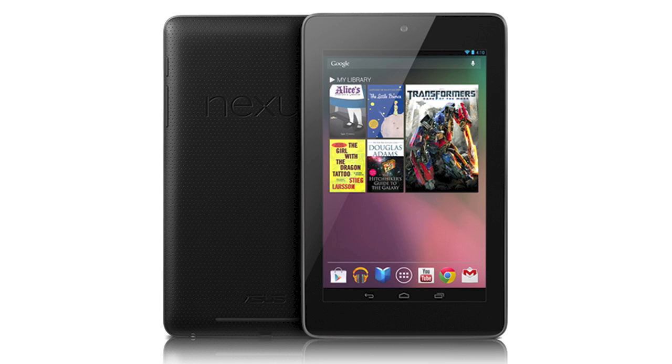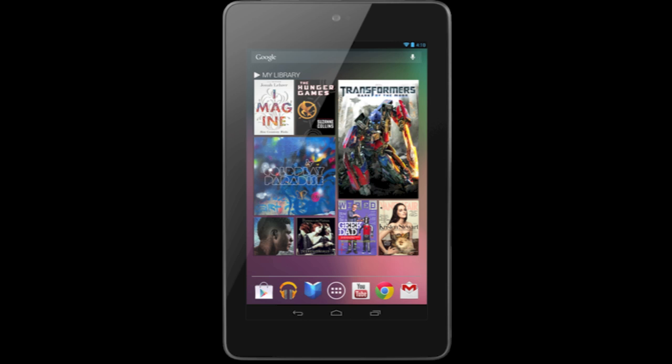It's a 7-inch tablet, and it's going to be shipping out to the United States, Australia, Canada, and the United Kingdom in mid-July, which is about two or three weeks from now.